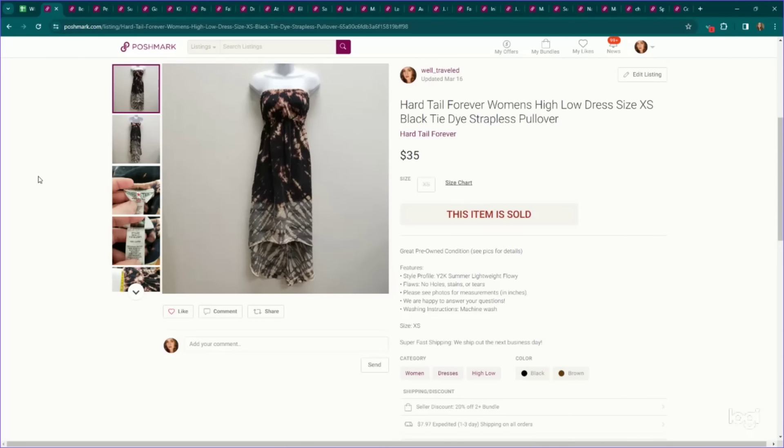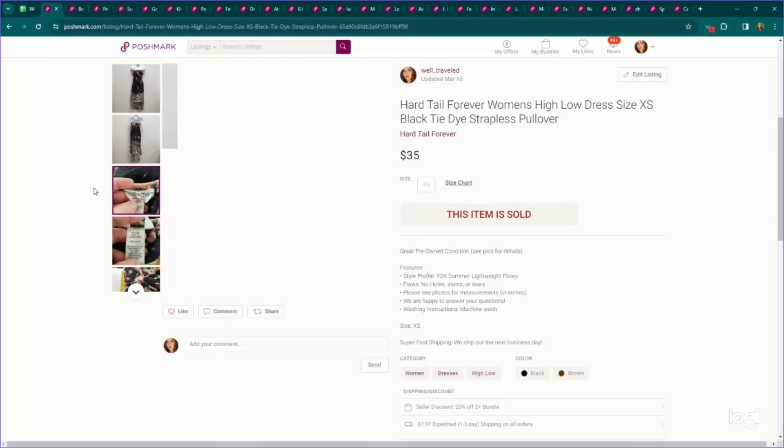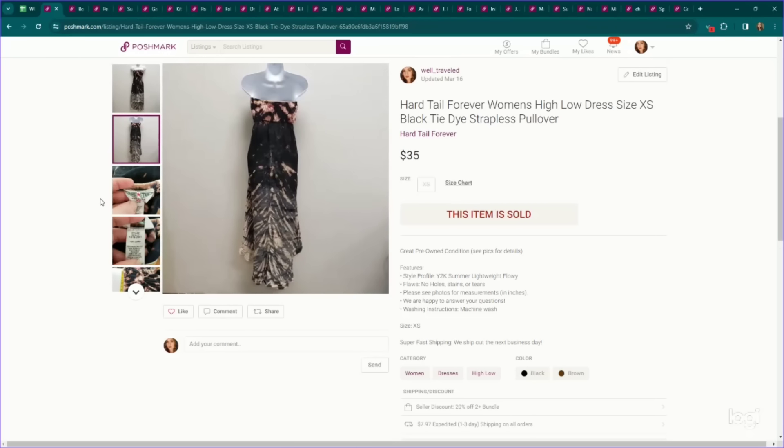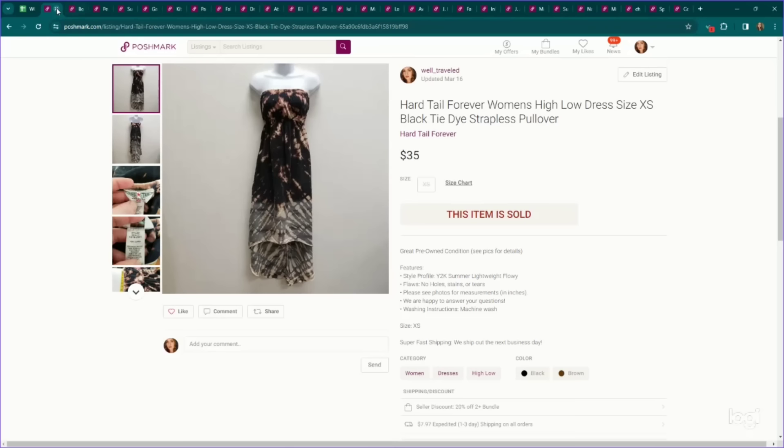Next up for the Poshmark sales — this is Hardtail Forever. I find that anything super tie-dye or super Y2K looking in this brand performs very well. Otherwise I usually leave stuff behind. This is an extra small high-low tie-dye dress, and this one sold for $35.